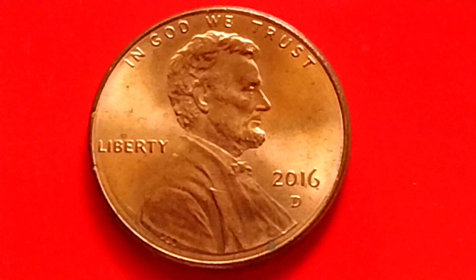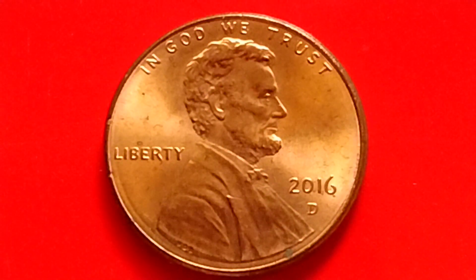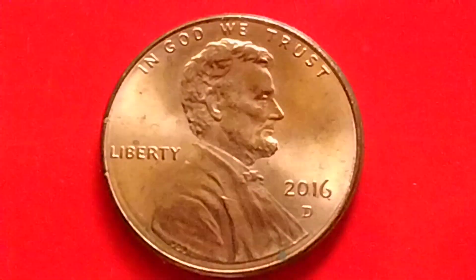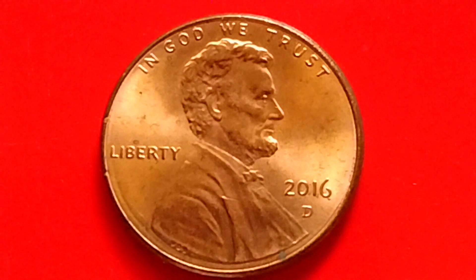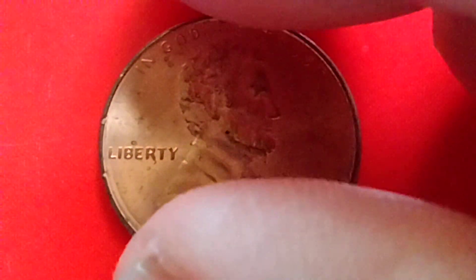Hey guys, what's up! You have here a 2016-D Lincoln Shield penny. Let's talk about the value or the price of a 2016-D Lincoln Shield penny in top condition.